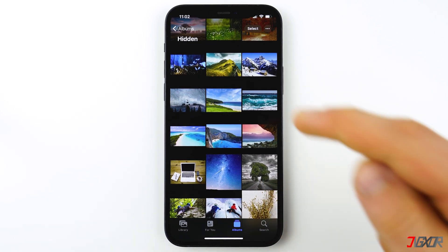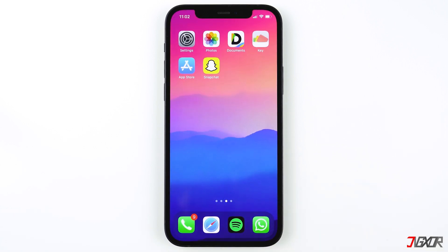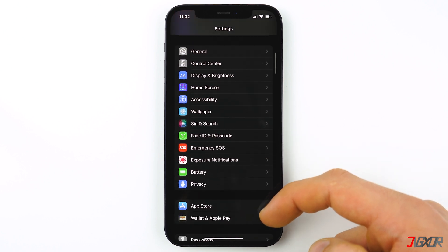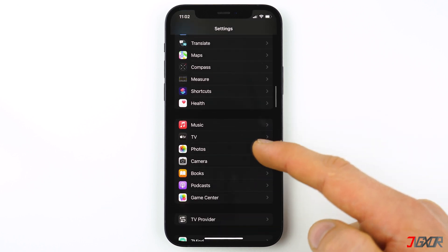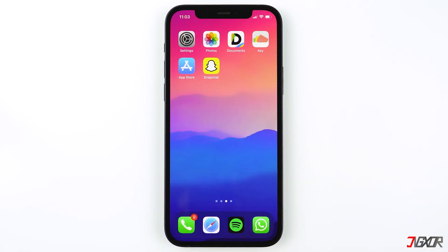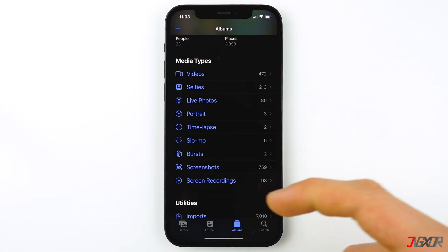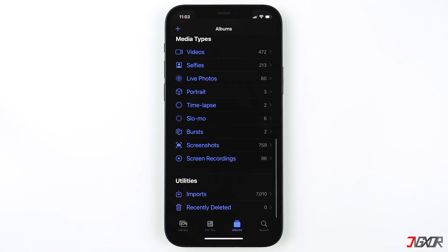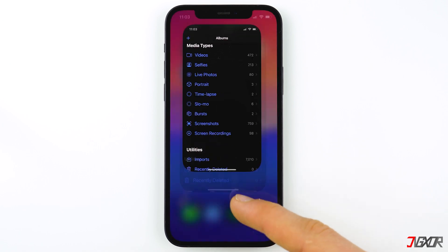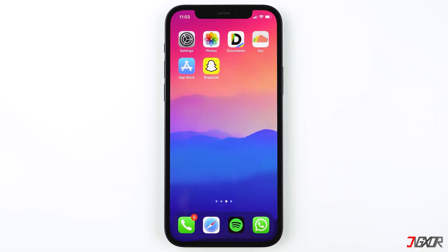To access the images or videos, go to the Albums tab, scroll down, and click on Hidden. If you also want to hide the Hidden album from appearing in your albums collection, open Settings, go down and click on Photos, and turn off Hidden Album. When you open the Photos app, the Hidden album is no longer visible. The disadvantage is that you have to turn it on again in Settings to access the hidden photos, and if someone who has access to your phone knows this feature, they can simply turn on Hidden Albums and view your photos. So it's really not that secure.